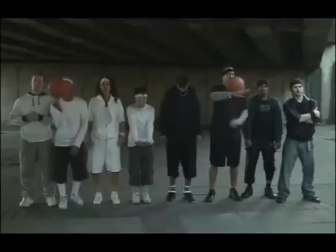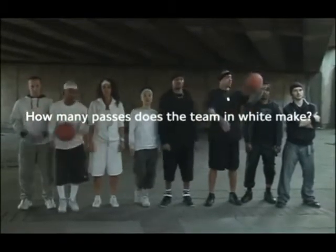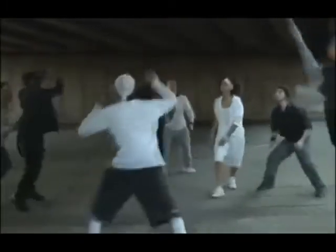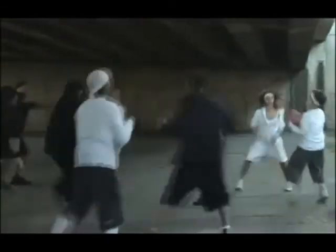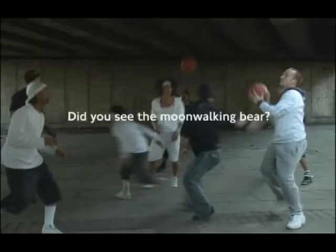This is an awareness test. How many passes does the team in white make? The answer is 13, but did you see the moonwalking bear?